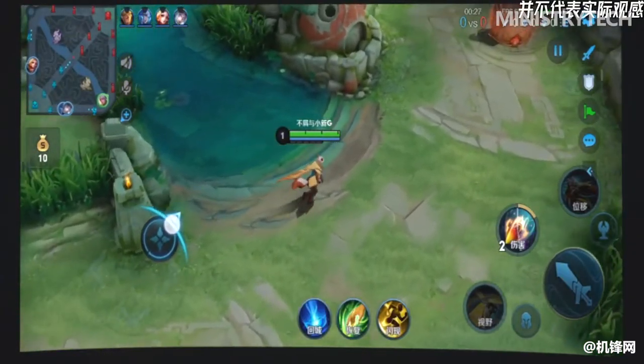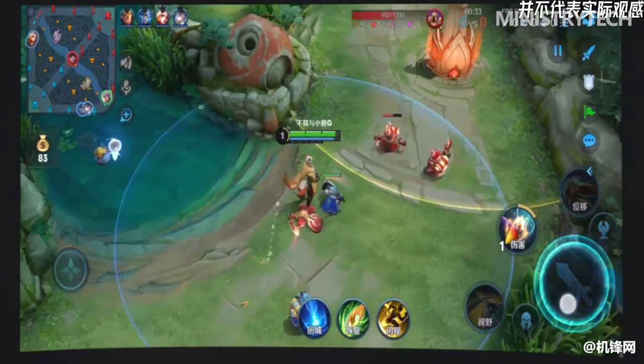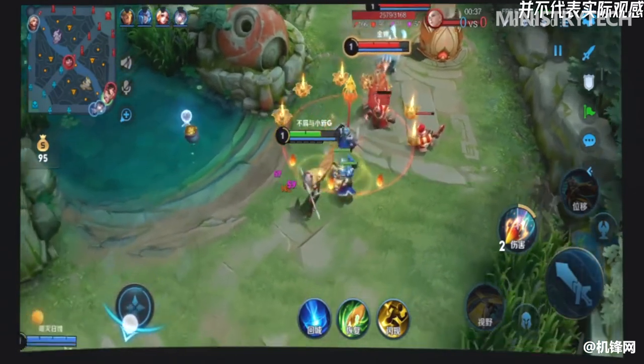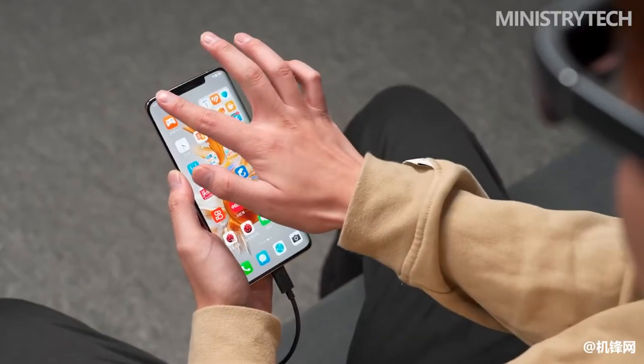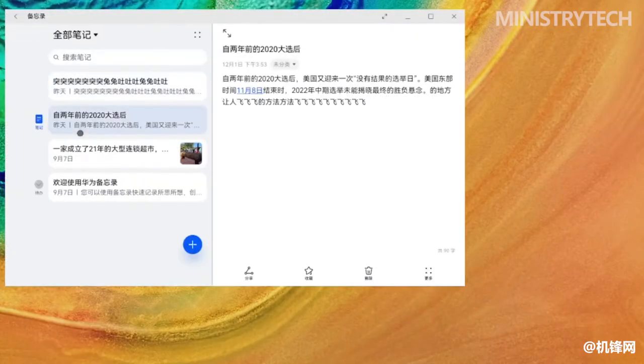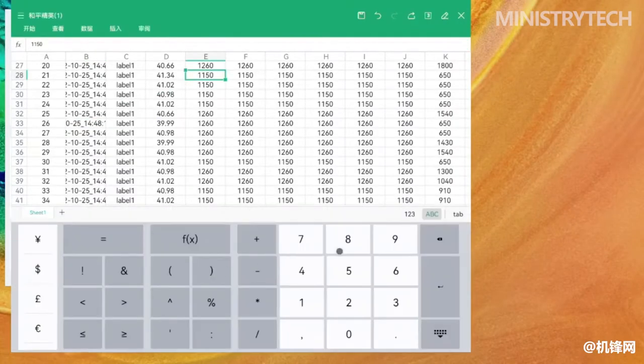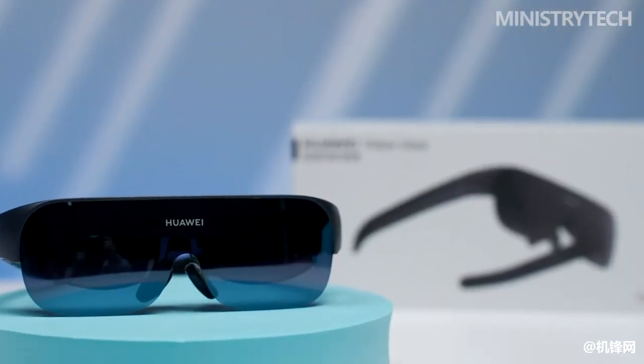Many myopic users will struggle when purchasing this kind of viewing glasses, mainly because they have already worn a pair of frame glasses. If the device does not support myopia adjustment, the experience will be quite bad. Therefore, Huawei fully considers the needs of users — it supports 0 to 500 degrees of myopia adjustment. To take care of the inconsistency of the left and right eyes of many users, Huawei Vision Glass adopts an appearance that can be independently adjusted for both eyes. There is a knob on the left and right sides of the top of the frame, which you can adjust freely by gently turning it. The operation is simple and direct, and the effect is very good. This design not only allows users to own the device, but also to share it with family and friends.